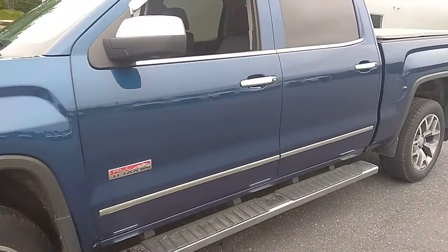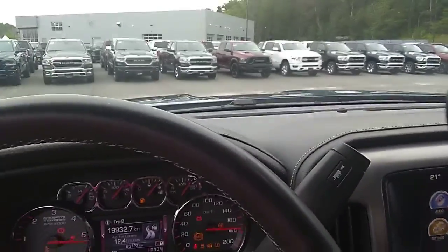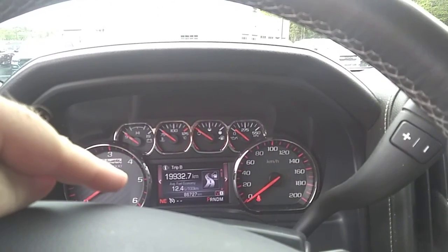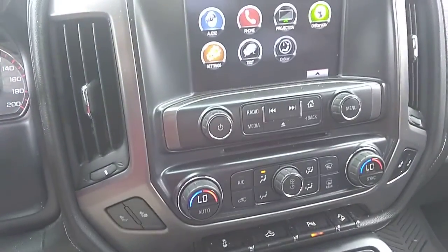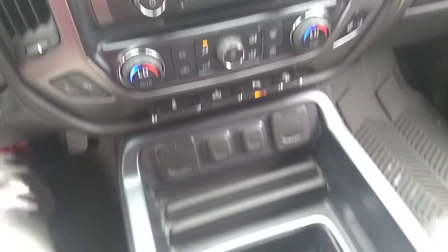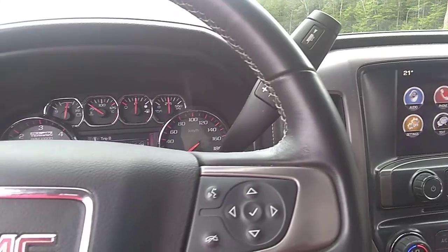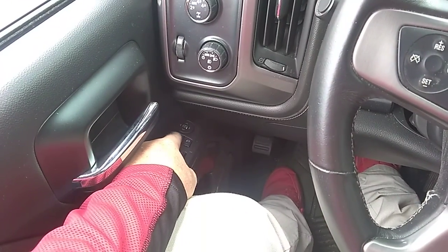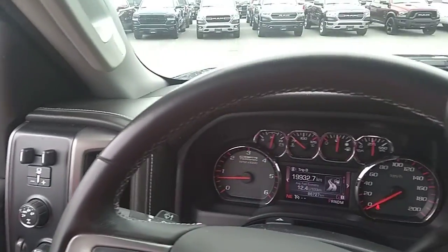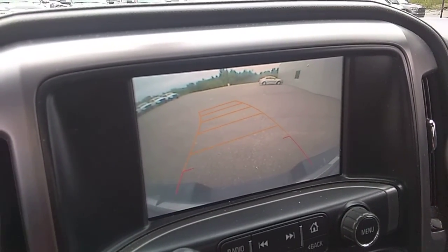I'm just going to hop right in here and we'll start it up. There are 86,727 kilometers on the truck. The heated seats are here and here for your passenger. There's also center storage here. All your dash and Bluetooth settings are on the steering wheel. Your 4x4 settings and folding mirrors are over here. It runs nice and smooth. We'll just check the backup camera — good condition, it works.